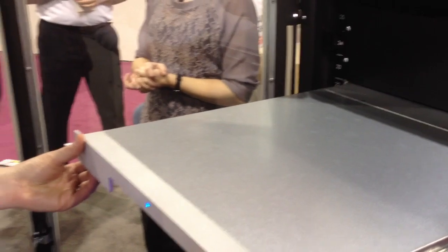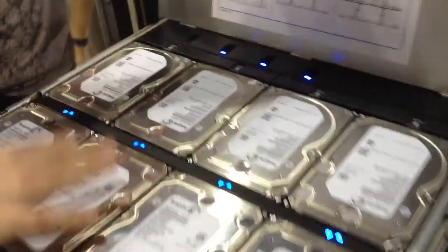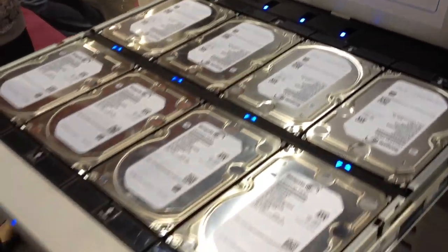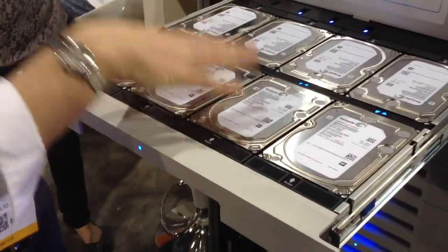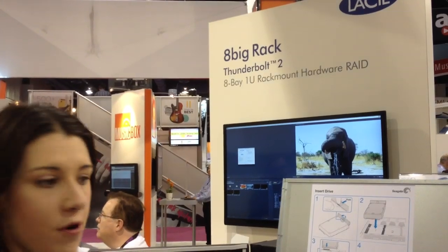Is this a 1U form factor? Yes, this is a 1U form factor. We've actually got 8 drives inside here, so this is the largest storage density on the market. We're featuring the latest 6TB drives from Seagate, so you've got 48 total terabytes in a 1U configuration — lots of storage in a nice space-saving form factor.